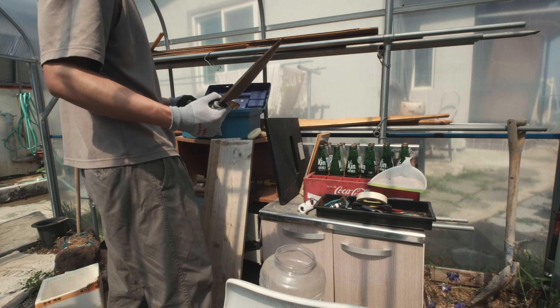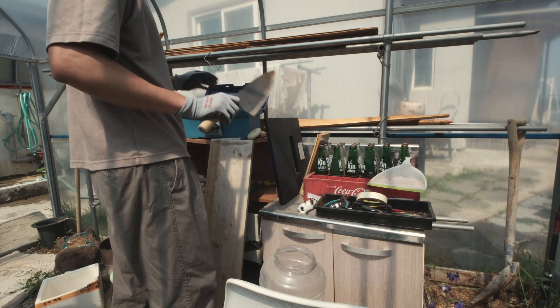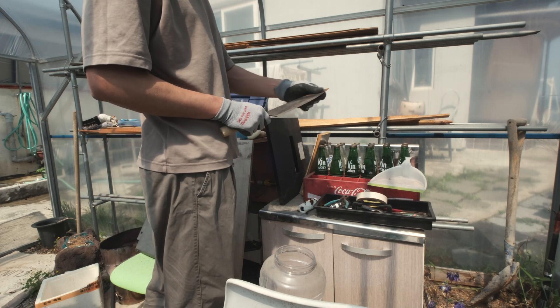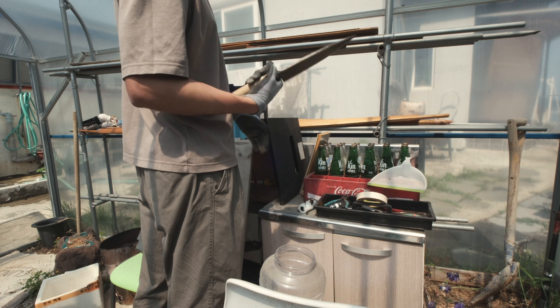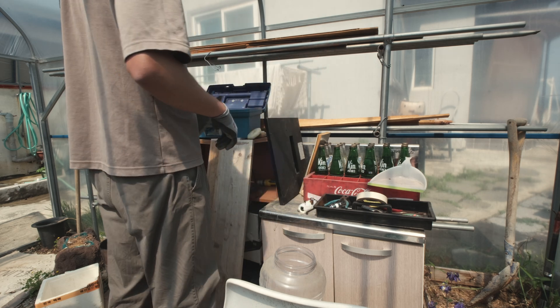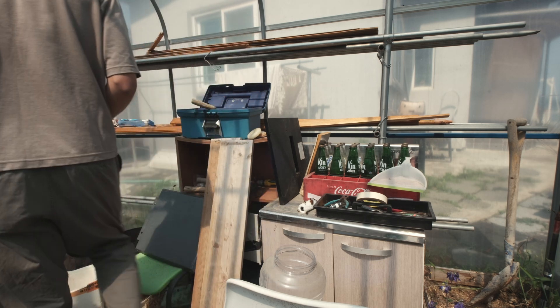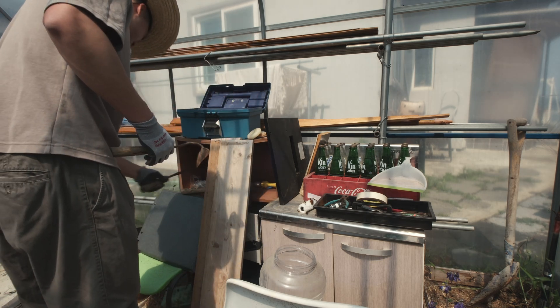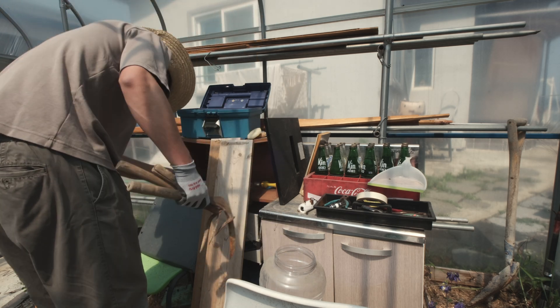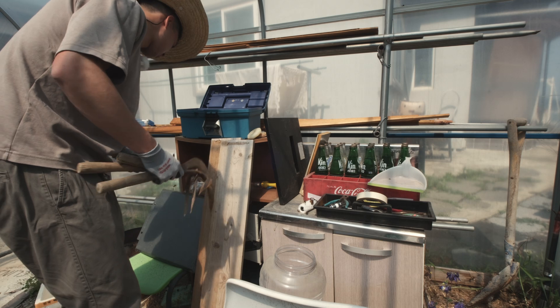Maybe I can salvage this one — actually that's a big knife, could be good for some fish. Just needs a good sanding and sharpening. I'm going to hold on to this one. These are garden tools — I can definitely keep these in here.